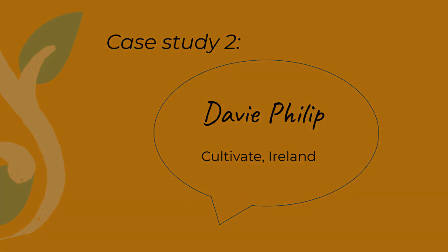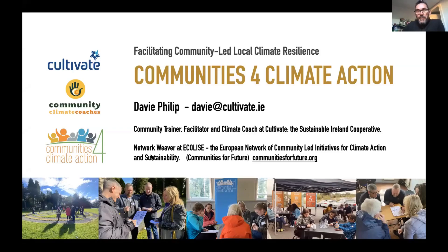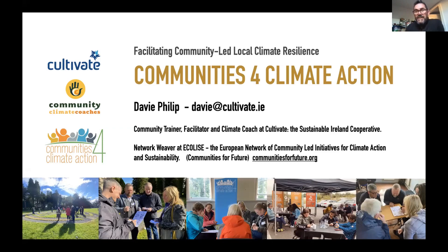Hello everyone. My duty today is to give you a little case study of how we in Ireland have worked with Leader companies — local development companies — to encourage people and make them aware of what they might use Leader funding for. I'm going to run through a few slides to illustrate our projects.